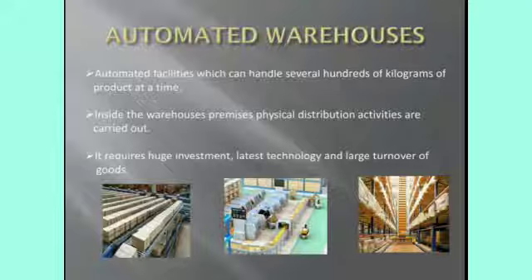Automated warehouse: this can handle several hundreds of kilograms of product at a time, for example platforms that hold large amounts of product. For this particular warehouse, huge investment, latest technology, and large turnover of goods are required.